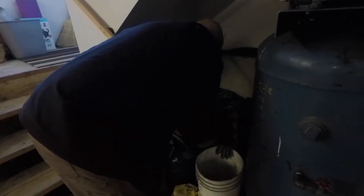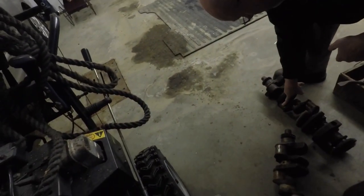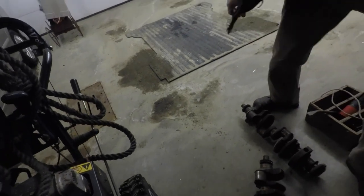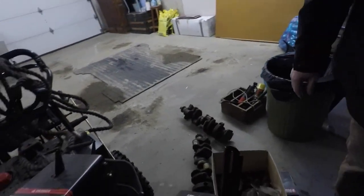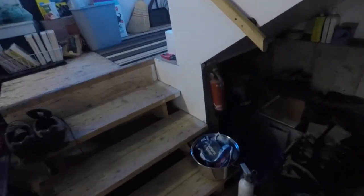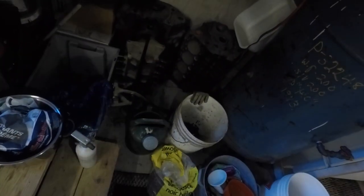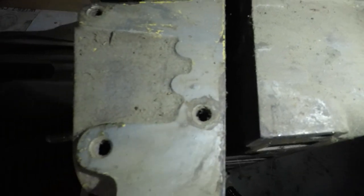So those two blocks in there, I think they're both four bolt mains. They're both all greased up - just hardened grease now though. That'll break off - brake cleaner will clean it off probably.